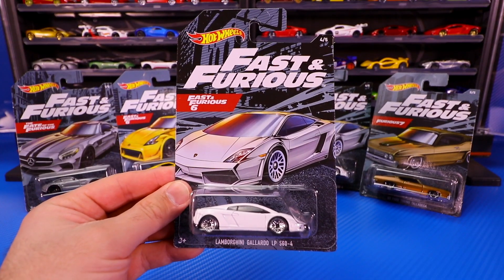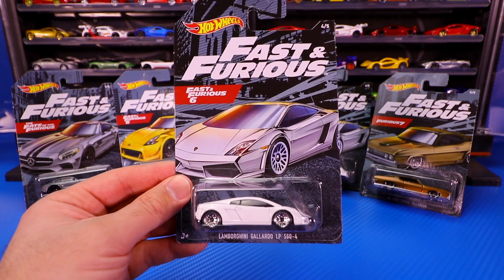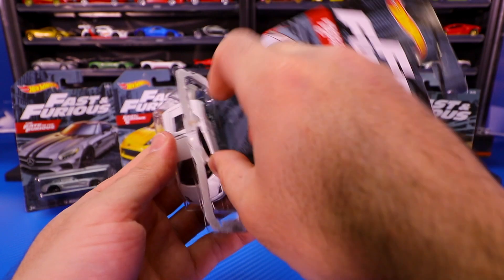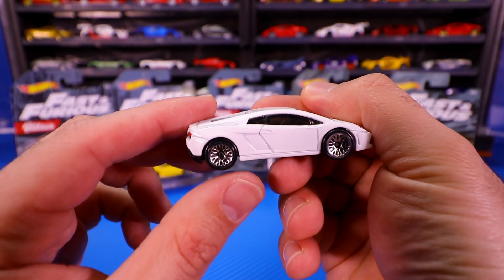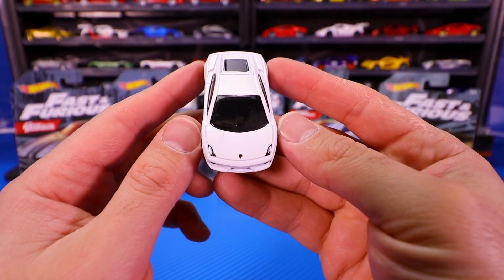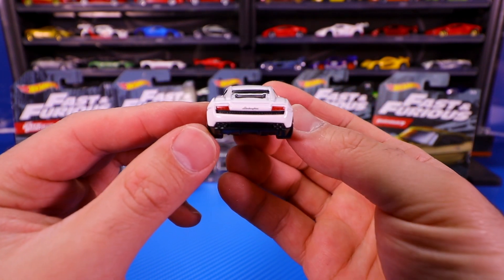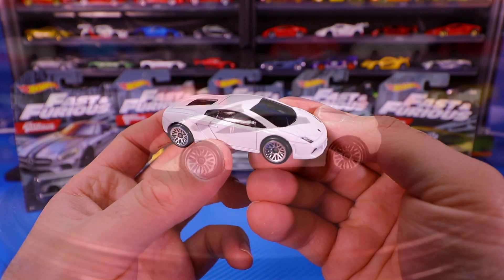Moving on to car number four of five, the Lamborghini Gallardo LP560-4 from Fast and Furious 6. This one in white with those silver mesh wheels. It's a nice glossy white color and you can see those nice silver mesh wheels on there. There is your Lamborghini Gallardo from the front — nice tampo work, the little Lamborghini logo right on the front end. Great detail on the back, it says Lamborghini and it's got the lights on there as well. Just an all-around great casting.